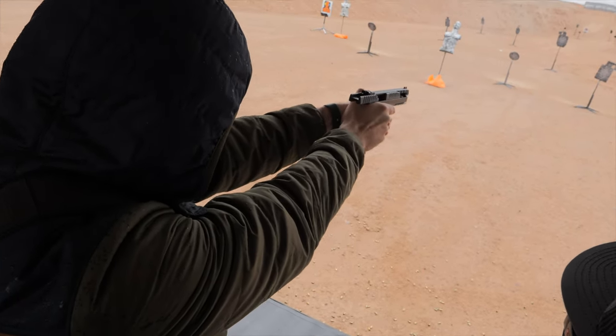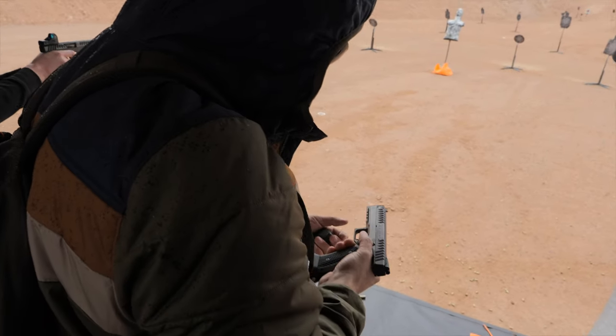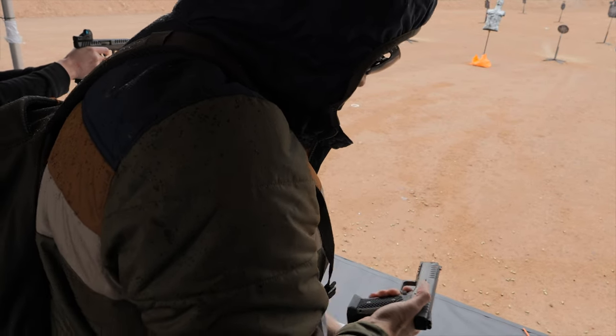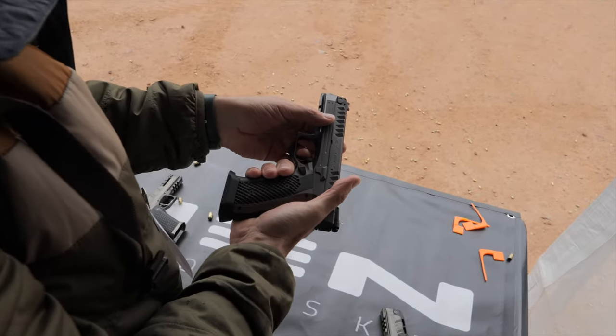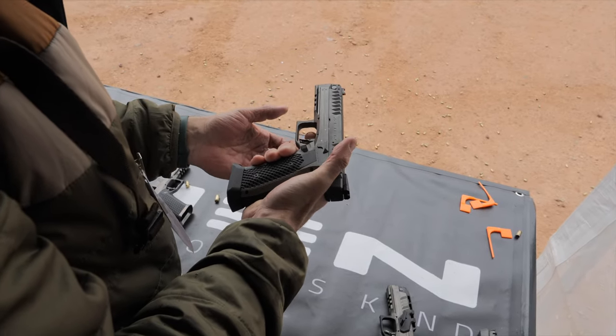The grip panels were super ergonomic — they had a bit of a palm swell to them. It had an absolutely massive flowerpot magwell, exactly like you'd like to see on your sporting guns. The gun's an absolute beast to shoot, and now that they have a legitimate sporting purpose as far as USPSA competition is concerned, I think we'll really start to see adoption of the Alien in a way that we haven't previously.